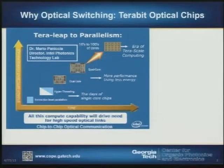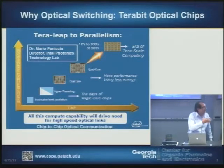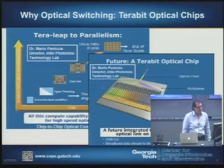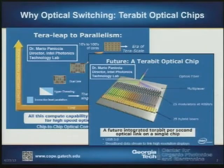Intel has a roadmap for putting — so the computers we use now have a number of different processor cores, up to seven or possibly higher. In order to have sufficiently rapid communication amongst the processing cores, the projection is that we will need something on the order of a terabit per second of communication.